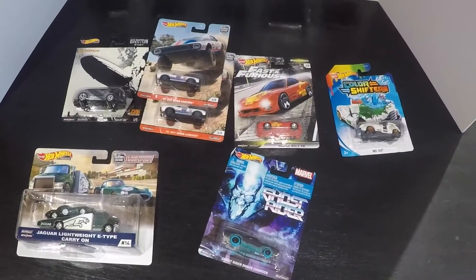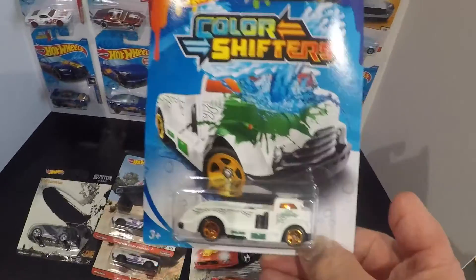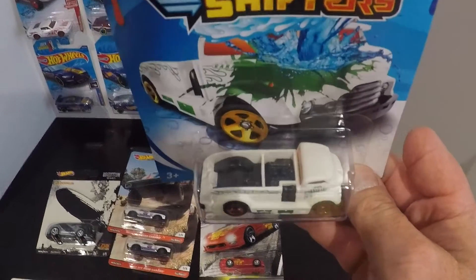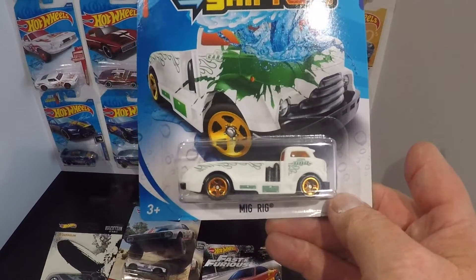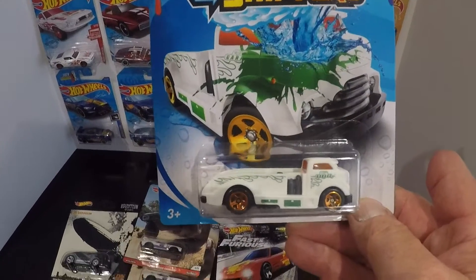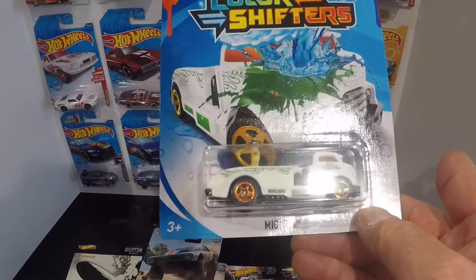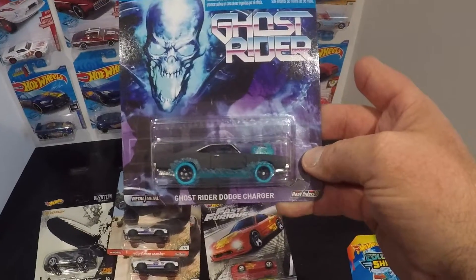I also got some licensed cars and one of the color shift cars. I'm not a big fan of the color shift but I saw this MIG rig and I just like the accessories on it — I think it's going to make a great custom piece for either Gaslands or maybe just a display car on my racetrack. I'll pop those wheels off and put them on a race car, and maybe put some real rider wheels on this or something else — cool casting.